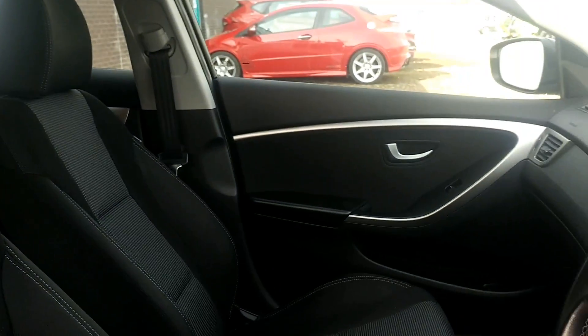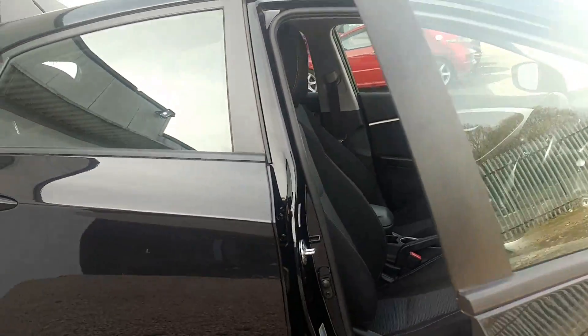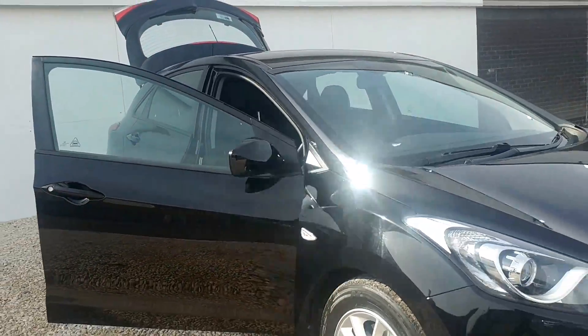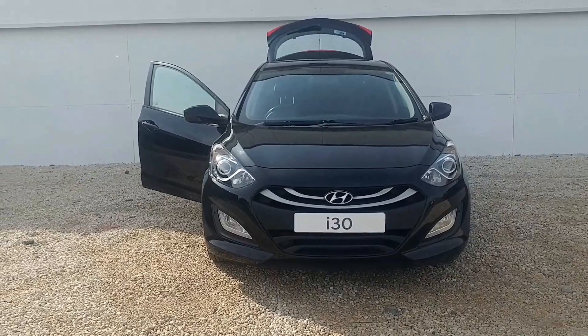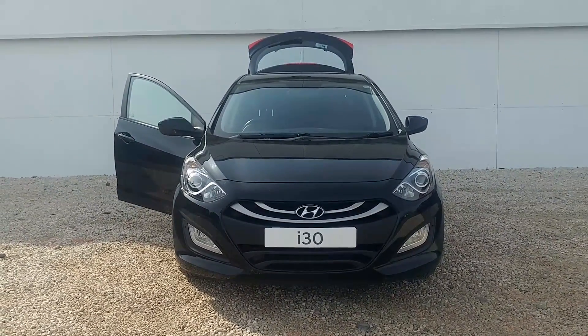Not only great boot space but great space for passengers also in the i30. If you'd like to get some more information on this car, arrange to view, or even take a test drive, please give us a call on 0141 849 5111, or you could send an email using the attached link. We'll be more than happy to help. Thanks for watching.